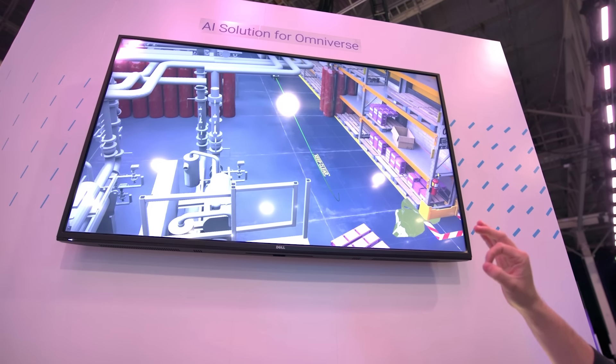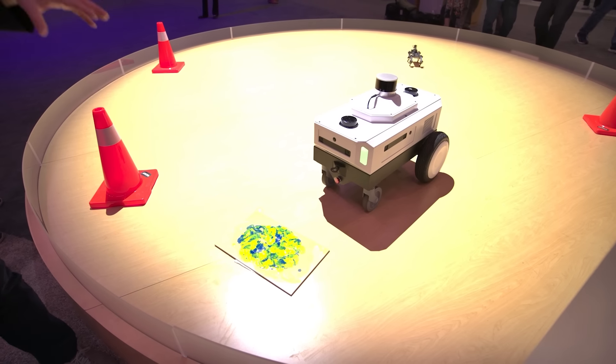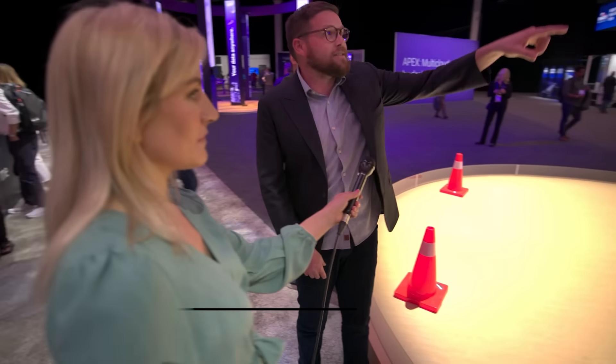From a robot spotting chemical spills — the Nova Carter Robot, a partnership between Segway and NVIDIA, has seen this real-world example. It's been trained on synthetic data.